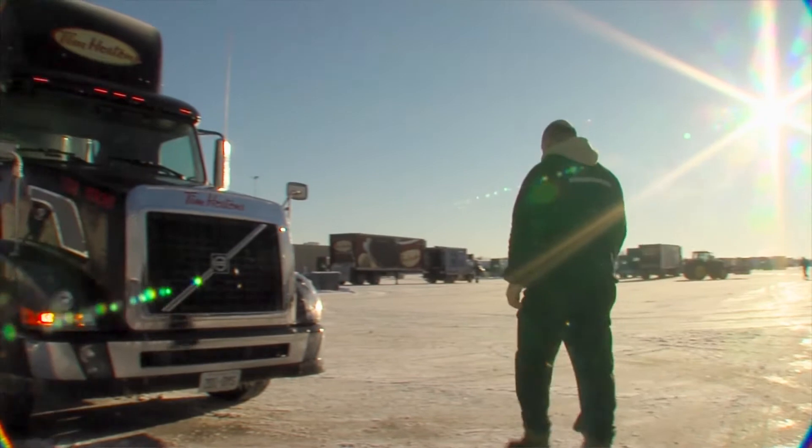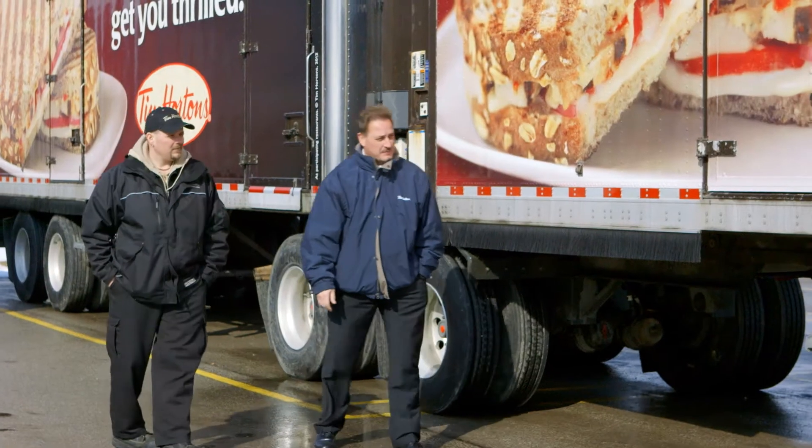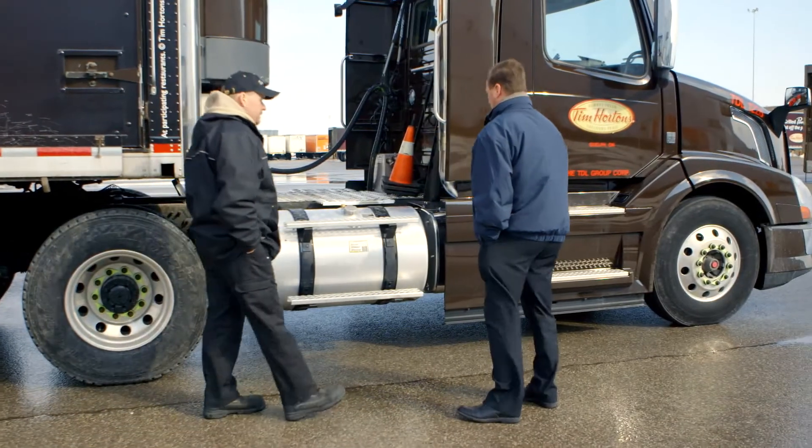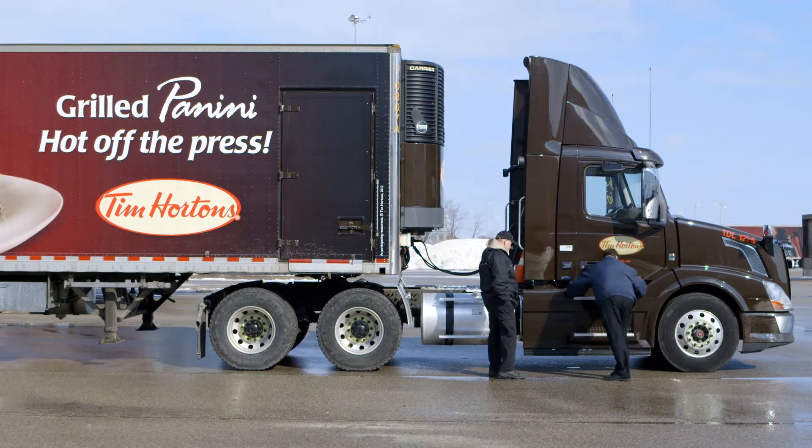The importance of transportation to Tim Hortons is pretty much paramount. Transportation efficiency really ensures that the fleet is being used in an optimum manner. We're the frontline liaison to our restaurant owners and the drivers are the face of distribution, so it's important to make sure that they're doing the best they can to serve the customer efficiently.